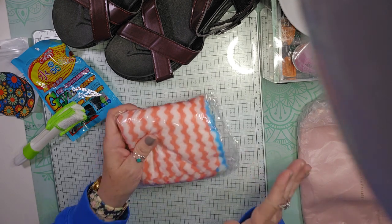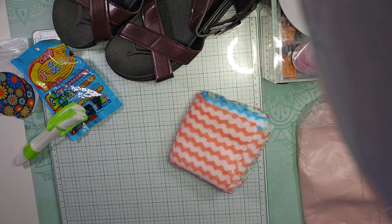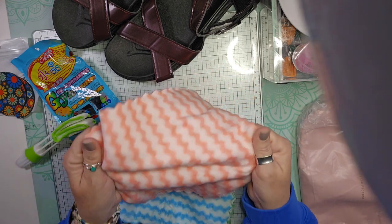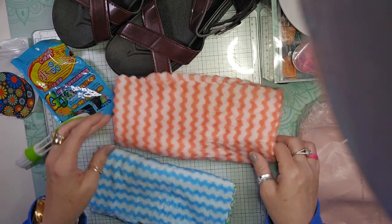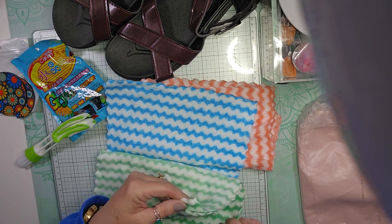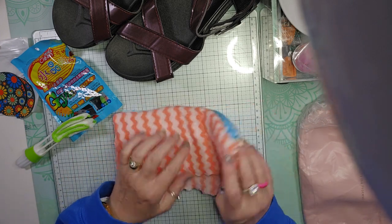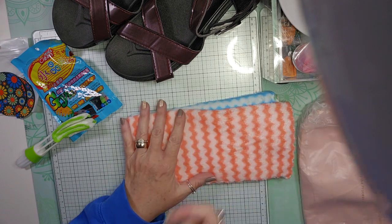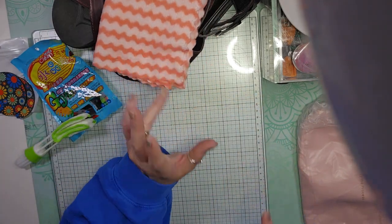These are microfiber cloths — I think they were about five dollars. They're like dishcloths but I'll probably use them for cleaning my car. You get two pink, one blue, and two green. I like to use them as cleaning rags: some will be for my car and the others for general cleaning. Microfiber just picks up all the dust and dirt when you're cleaning.